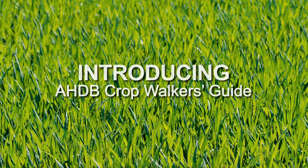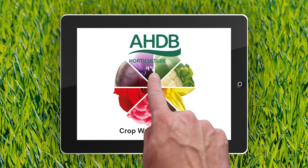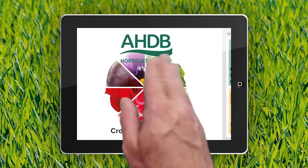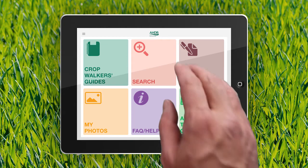AHDB Horticulture is launching a new and exciting app based on the extremely popular Crop Walkers Guides. For over 25 years we've led the way in essential and high quality research, technology and knowledge exchange. And now, due to popular demand, we bring you the AHDB Horticulture Crop Walkers Guide app.